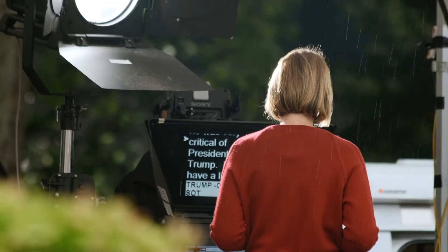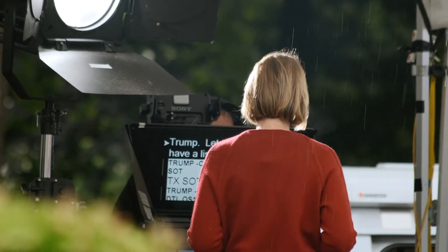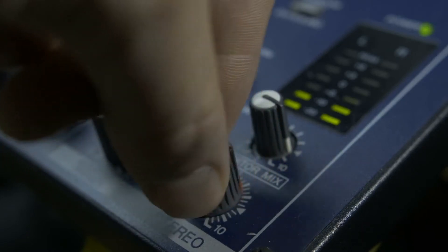It gets more complicated when we talk about news anchors — people presenting a program or part of a program — because for them it's not just a matter of sending their video and maybe hearing some questions. They need to see what's happening in the program, they may need to read some kind of teleprompter, and the script on that teleprompter might be changing by the second as there's breaking news.